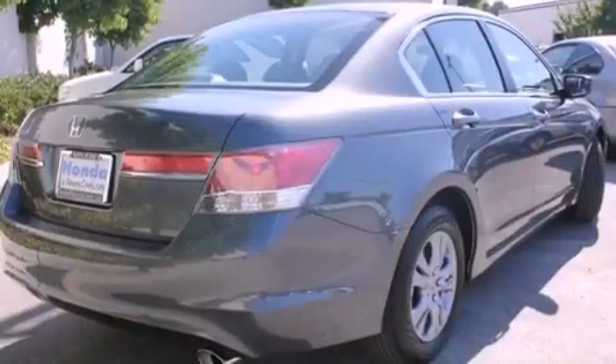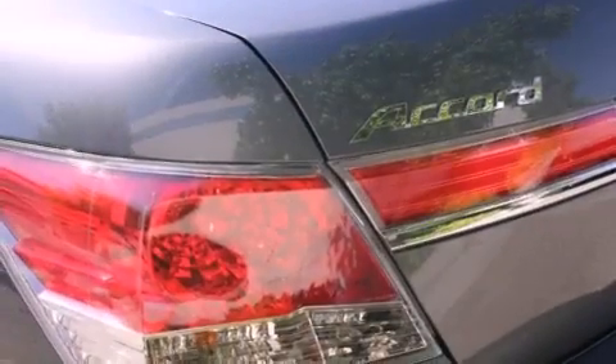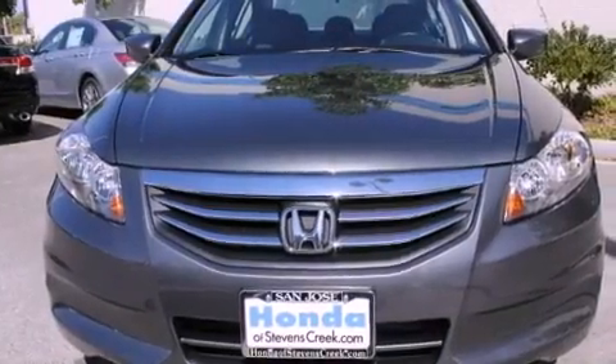All of the following features are included: air conditioning, cruise control, a rear window defroster, a CD player, a passenger side vanity mirror, a security system, a traction control system, an anti-lock braking system, a keyless entry system, and a power driver seat.